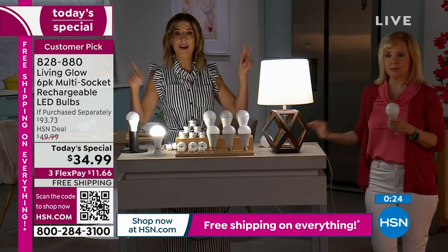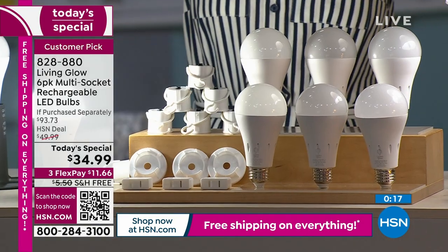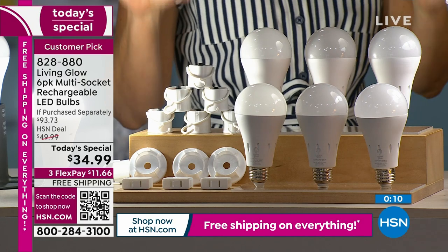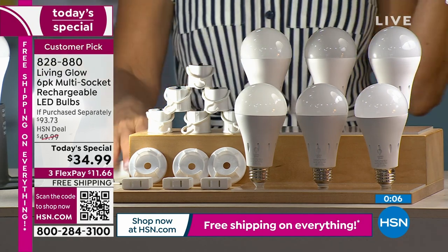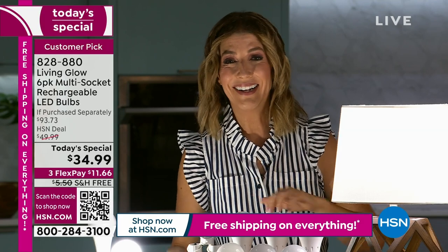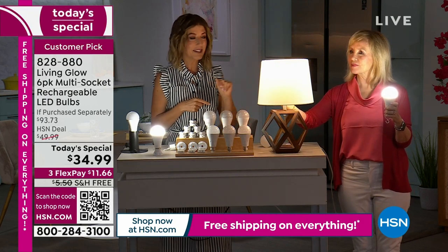You can put it in your home and say, 'Ah, that's the kind of light I was looking for.' Don't forget about ceiling fans, don't forget about bathroom fixtures. The more you shop right now, the more you're going to save with our best value of the day. It is by far the best Living Glow bulb we have ever debuted in the history of HSN.